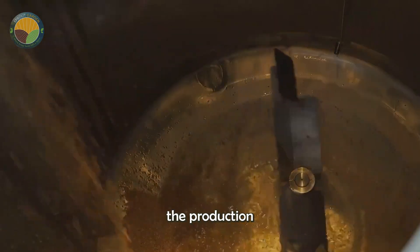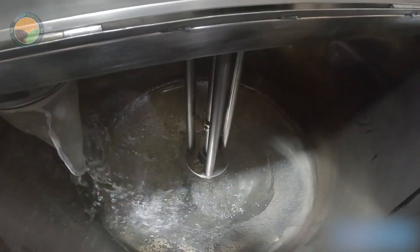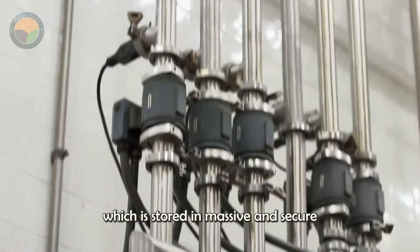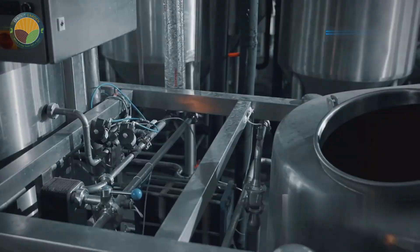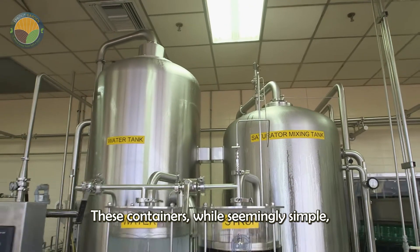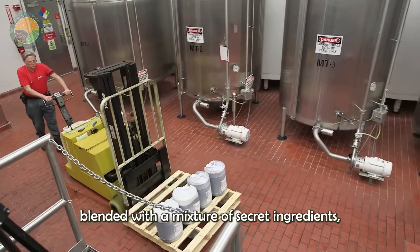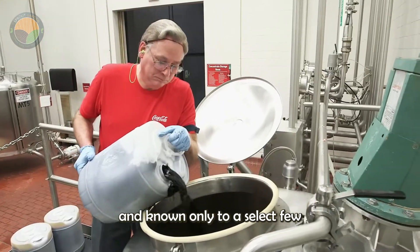After the water is carefully processed, the production moves to the stage of creating Coca-Cola's signature syrup. Sugar is completely dissolved in water to form a sweet syrup solution, which is stored in massive and secure containers. These containers hold the crucial secret to the unique flavor that has made Coca-Cola so renowned. This syrup is then blended with a mixture of secret ingredients — a formula kept strictly confidential and known only to a select few within the company.